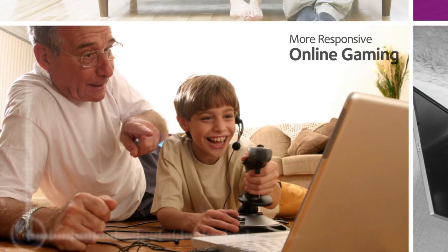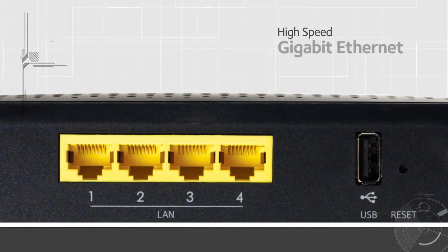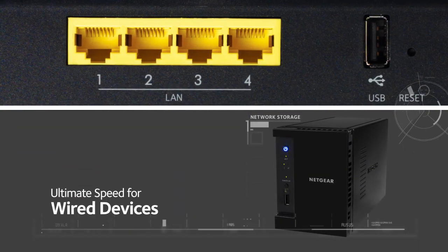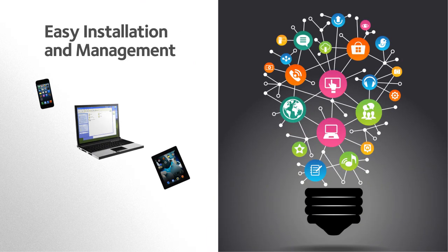More responsive online gaming and faster file downloads. Equipped with gigabit Ethernet ports, you'll get the ultimate speed for wired devices such as network storage, and make them all accessible throughout your home.